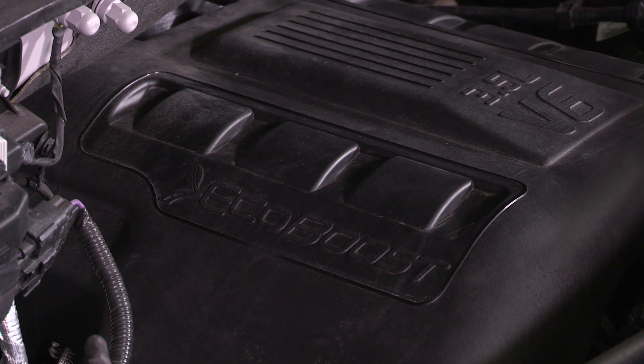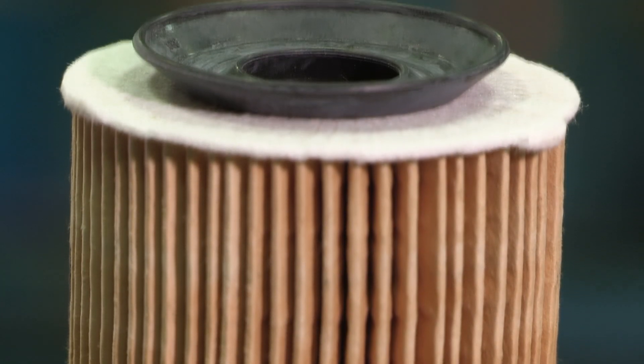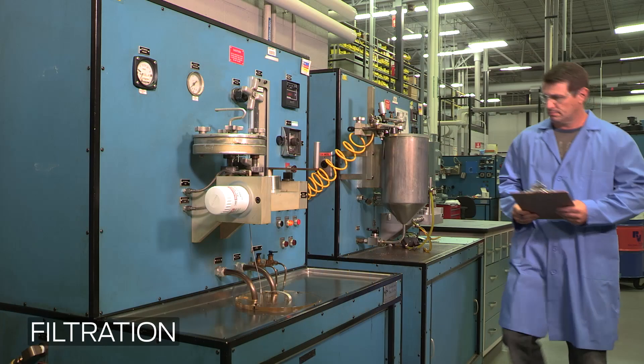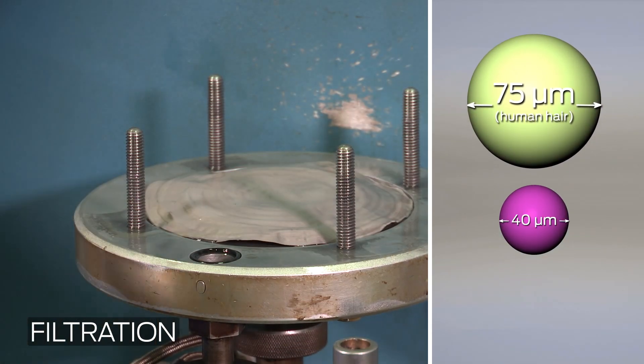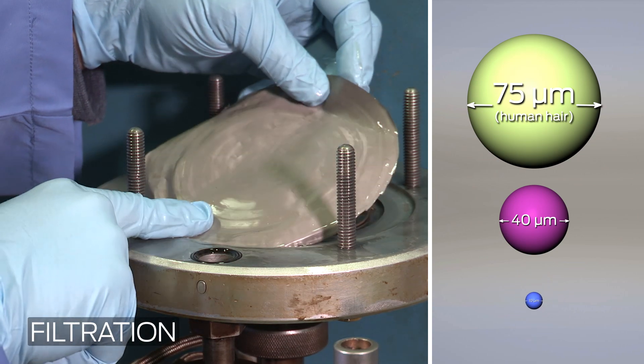In newer engines, such as turbocharged engines, cleanliness is important. The paper media in some filters can shed fiber or contaminants, which may damage the engine. The US Car 36 media migration test reduces the filtration size from 40 to 10 microns to capture both fibers and contaminants.